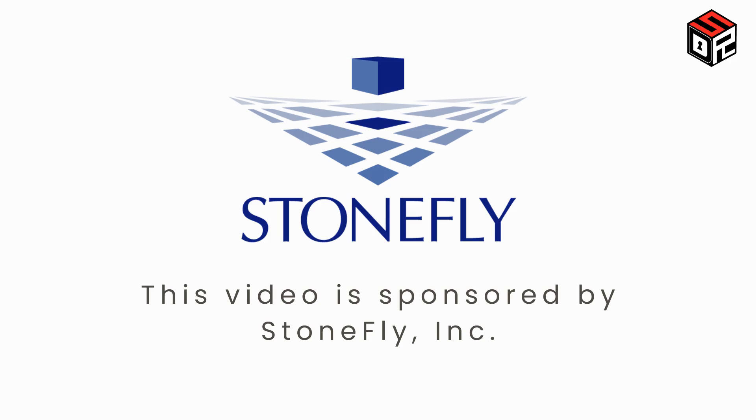This video is sponsored by Stonefly. More on that at the end of the video.